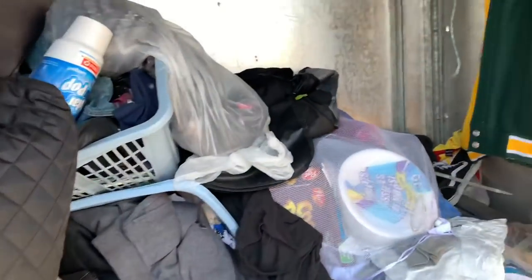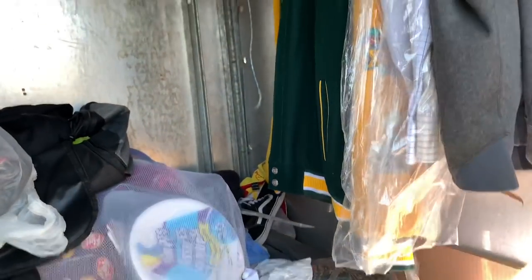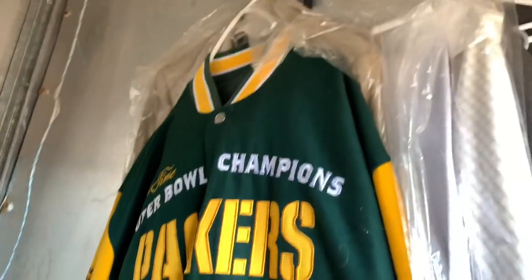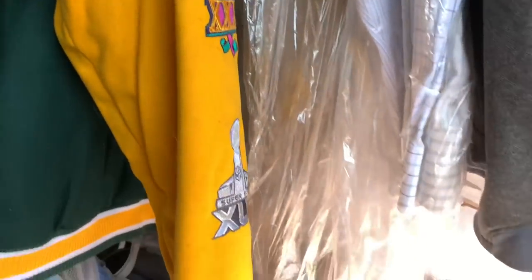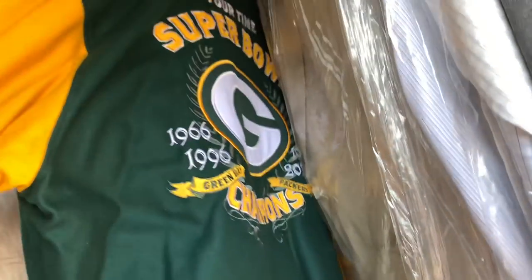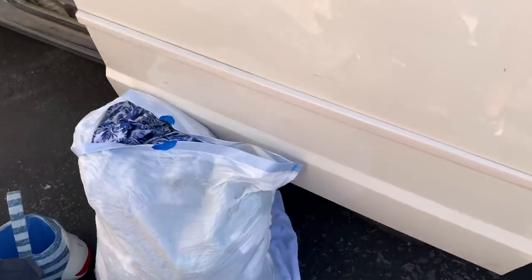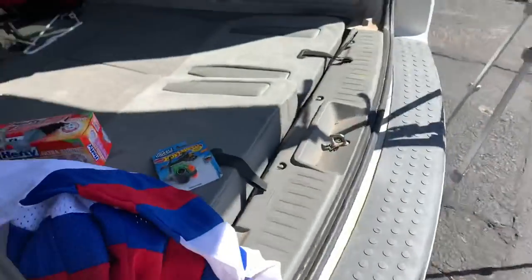Having some trouble filming because the sun is just so powerful on my phone. Look at this — it's brand new. Five-time Super Bowl Packers jacket. Not brand new, but it looks like it was just... Look at that. That's nice. That's a win. Here's my piles so far — that's keep. I got to go through that, donate, and then let me show you guys some stuff.